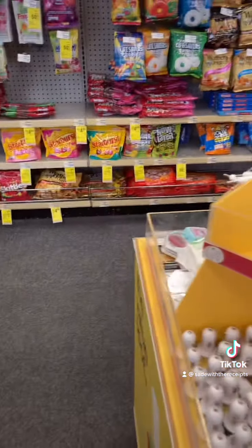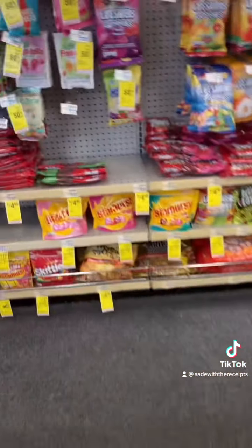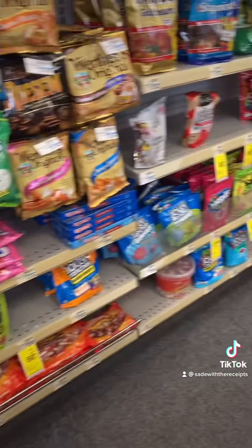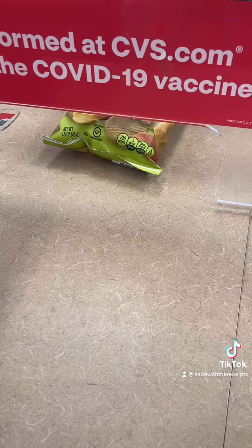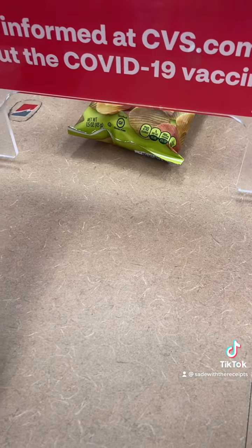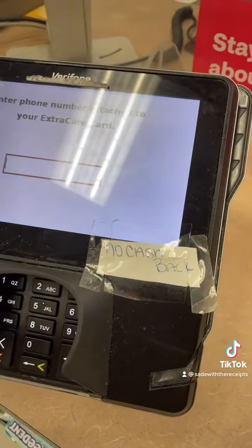Being that she has to override it, the coupon is not going to come off automatically, but hopefully your store overrides it too if it doesn't work. Let's see — enter my phone number even though you have to take it off manually? Yeah, okay. So you're going to enter your phone number here, guys.